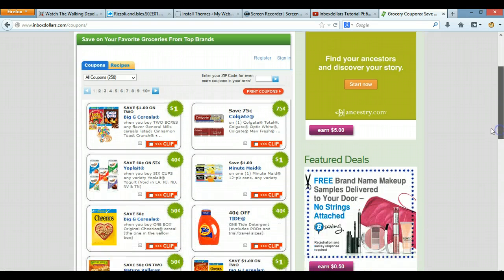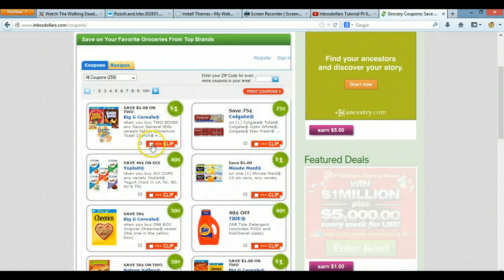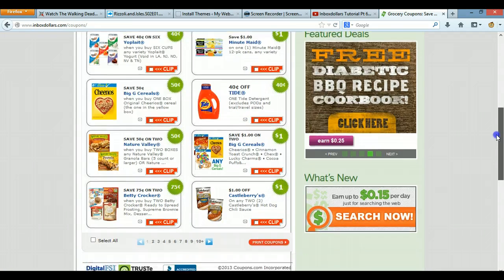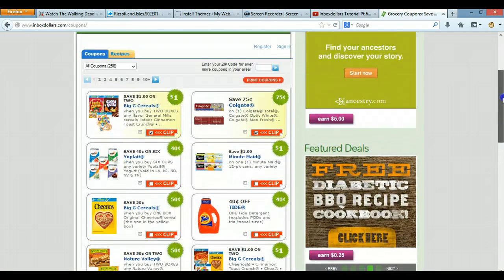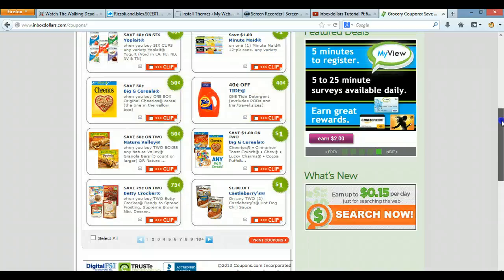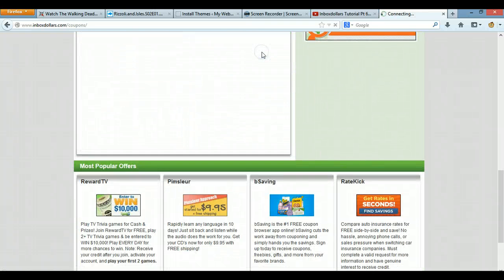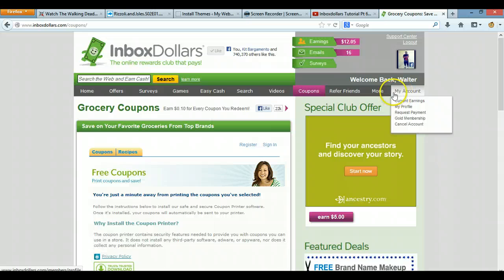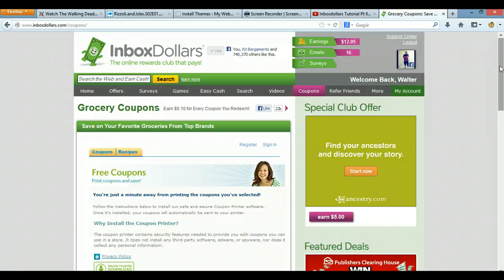Pretty much, you come here, you clip coupons — for example, you use Colgate Total. And then when you clip a certain amount of coupons, you print your coupons out. For each coupon you clip, you get 10 cents when you redeem it. So every time you clip it, you print it out, you get 10 cents.